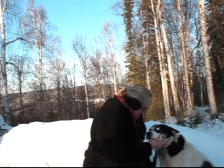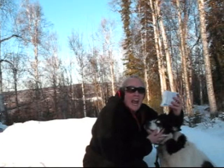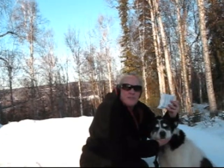Bulky gloves usually don't work too well. Finally, don't be shy about using chemical hand, foot, and body warmers. They are a little slice of heaven out on the dog sled trail.